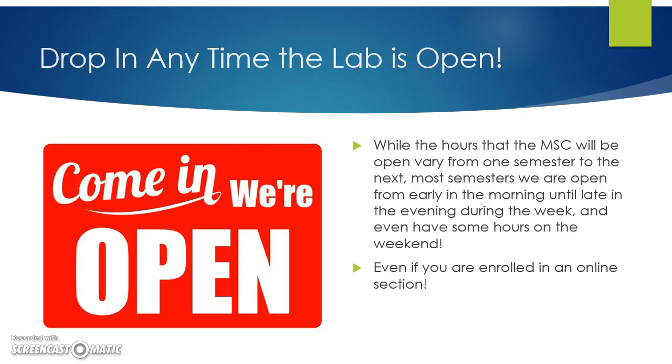Whether your class is an online section or your class meets in the Math Success Center or MSC, you are allowed to drop in and work in the lab whenever it is open. There are always many open computers that you can come use, and there are always instructors and facilitators on duty who will be happy to help you out.